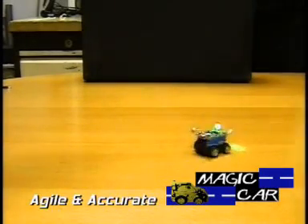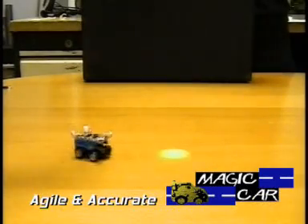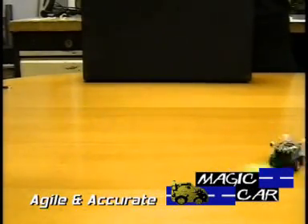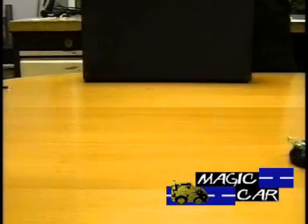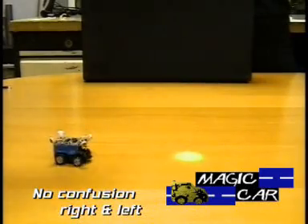The agility and the accuracy of the driving is much better than with radio or infrared remote controls, or than the usual direction wheels and acceleration levers. With this command system there is no more confusion between the right and the left when driving the car.